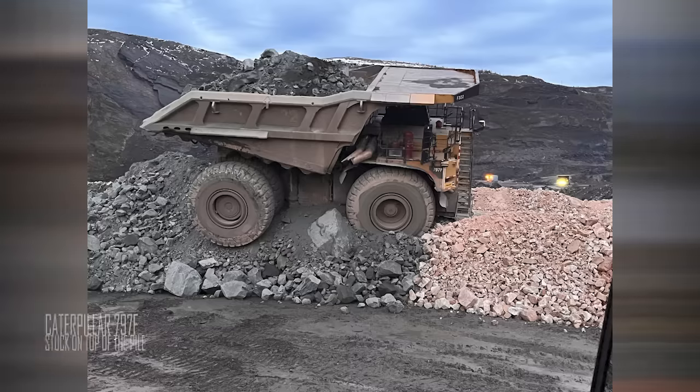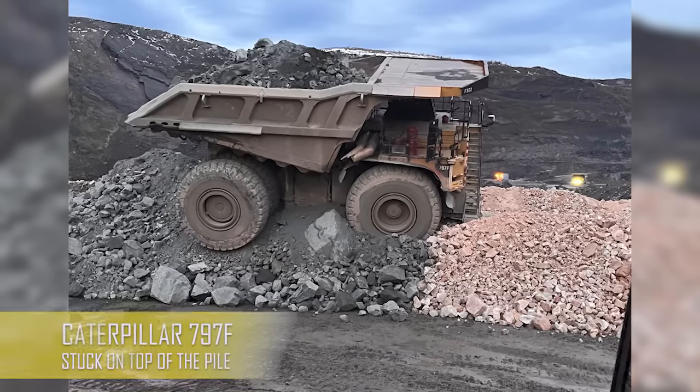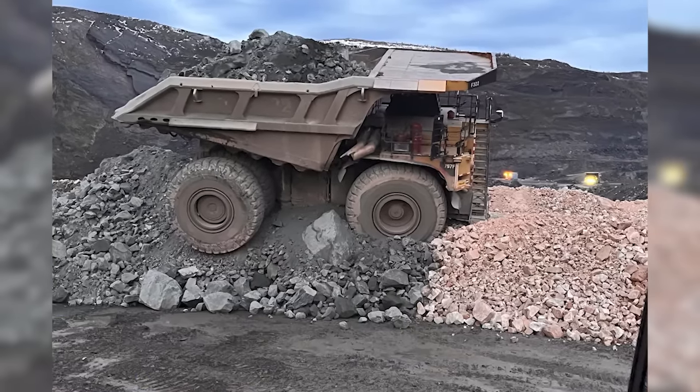Even the 797 can get in tricky situations sometimes. I can't figure out what exactly happened, but let's say it's not that bad.